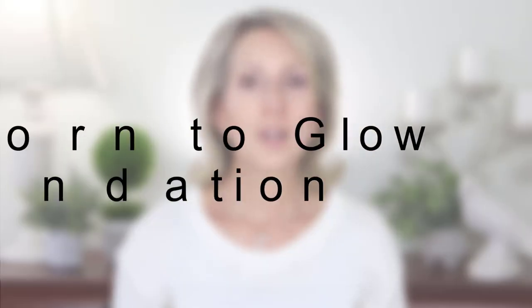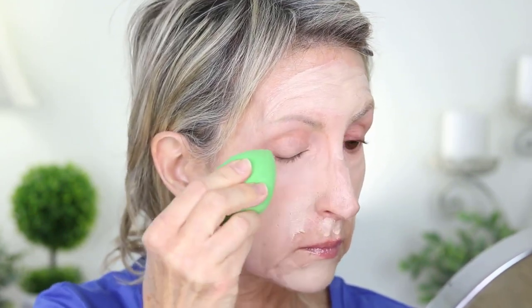First up is the NYX Born to Glow foundation in the color Porcelain, which is more of a winter color for me. I've already been using a self-tanner for the face this spring, so this one looks too light. I dotted it all over my face, spread it with my fingers, used a slightly damp beauty blender sponge to blend it, then buffed it out with a flat stipple brush. This foundation is full coverage and gives a nice glow, but it caked a little later in the day on the areas to the left and right of my nose. For me, I call this foundation okay.